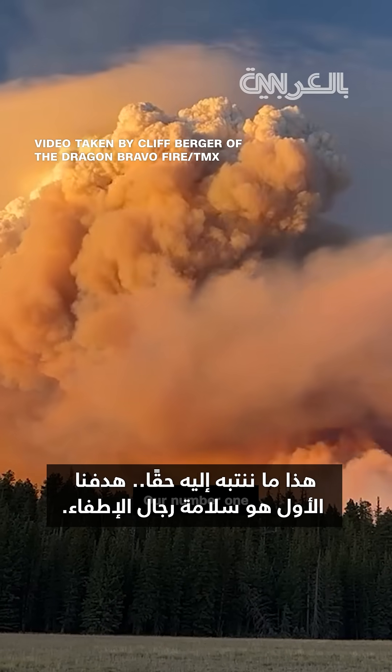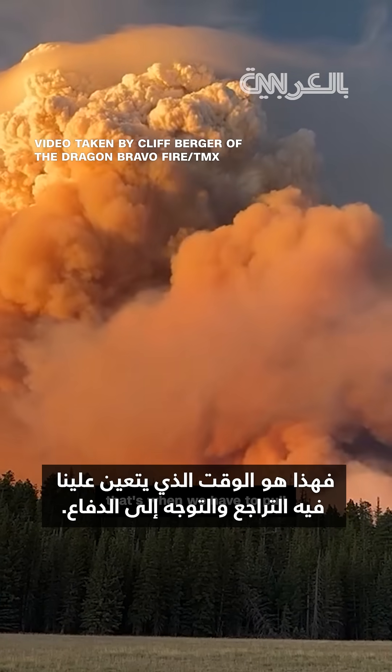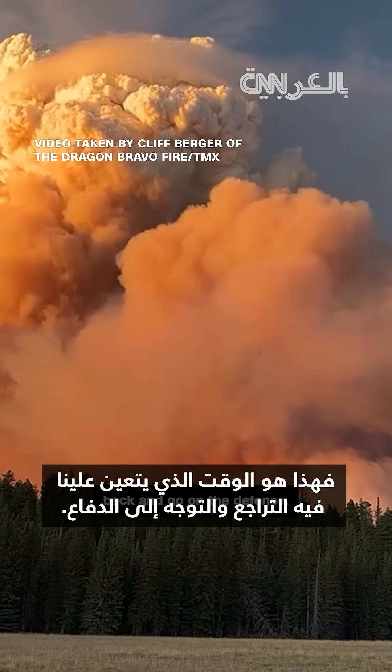That's what we really watch for. Our number one objective is firefighter safety, so when those fire clouds form, that's when we have to pull back and go on the defense.